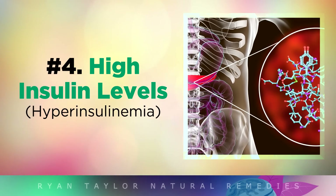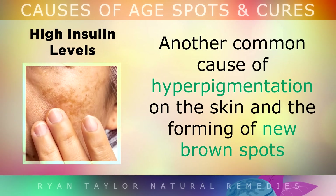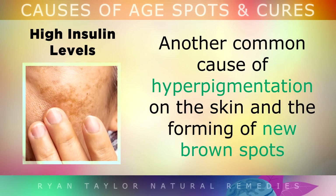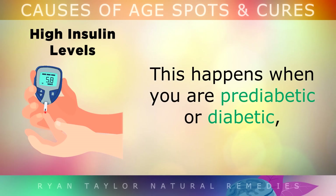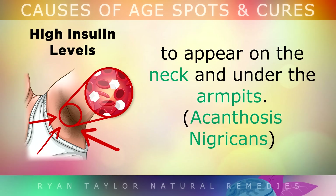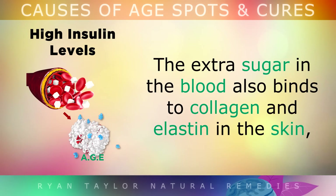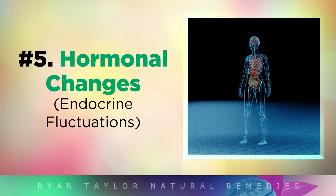Cause 4: High Insulin Levels. Another common cause of hyperpigmentation of the skin and the forming of new brown spots is having too high levels of insulin in your blood. This commonly happens when you are pre-diabetic or a diabetic, and it may also cause dark leathery skin to appear on your neck and under your armpits. The extra sugar in your blood binds to the proteins — collagen and elastin — in your skin, damaging it and making it more likely to get damaged by the sun as well.